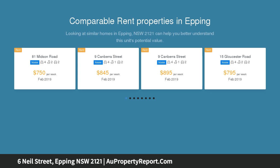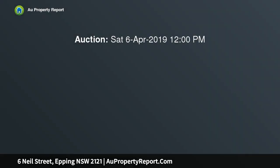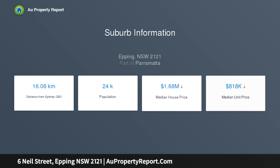This quality single level brick home occupies 916 square meters of level land with a wide street frontage. Features three bedrooms, large formal lounge, casual living overlooking the private northeast rear yard. Original features include central kitchen and large bathroom.